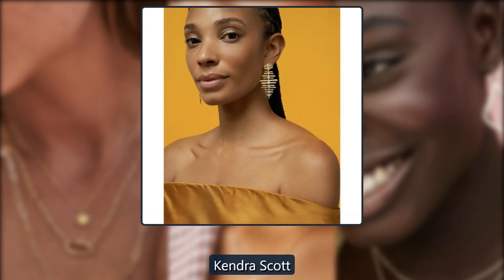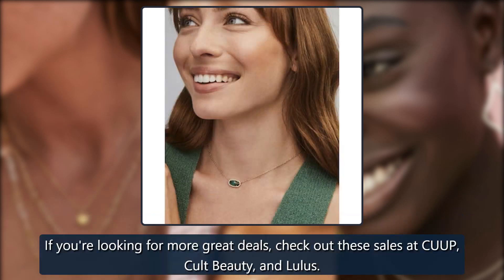If you're looking for more great deals, check out these sales at Cup, Cult Beauty, and Lulu's.